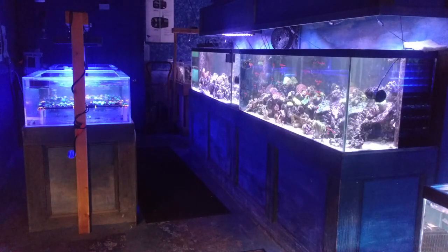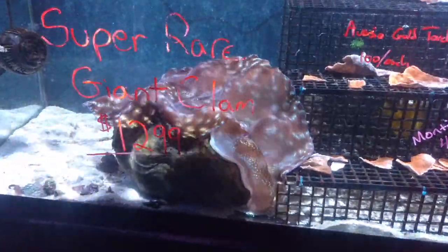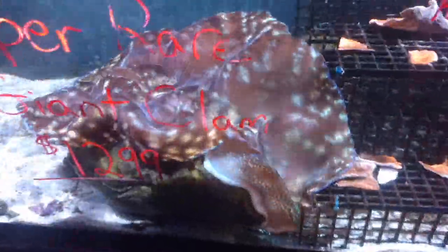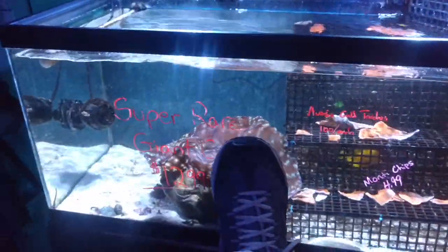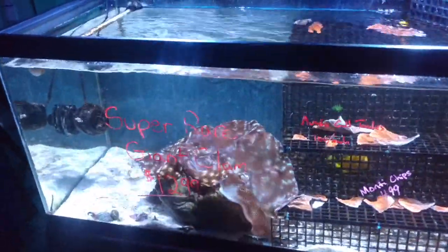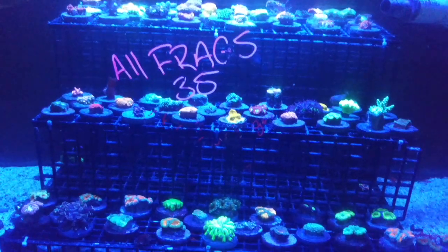Right off to the left there are a couple of 180-gallon tanks, and on the left side there are some acrylic 100-gallon tanks. But first we're going to stop off on the right-hand side and visit some 40 breeders. This clam was actually in their 300-gallon tank and it's time for it to find a new home. Look at the size of that thing compared to my shoe — it's a 15 triple E sneaker, and that thing is three times the size of it.